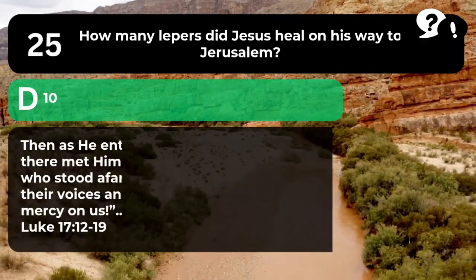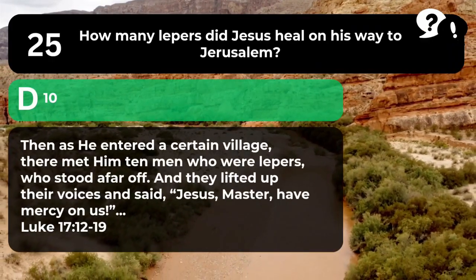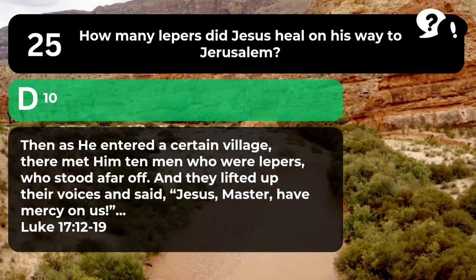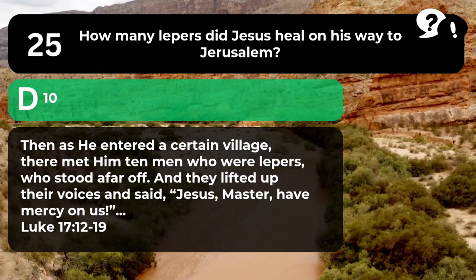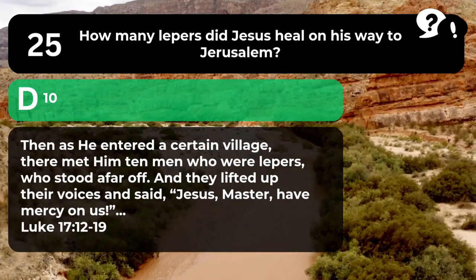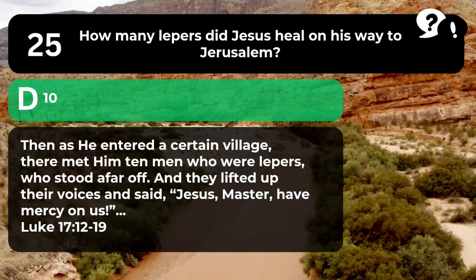The answer is D. 10. "Then as he entered a certain village, there met him ten men who were lepers, who stood afar off. And they lifted up their voices and said, 'Jesus, Master, have mercy on us.'" Luke 17:12-19.